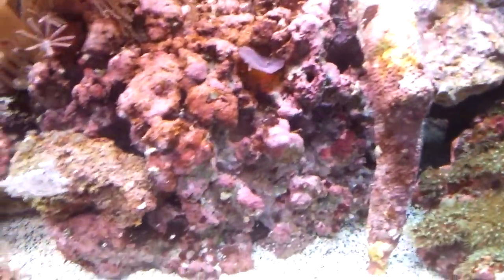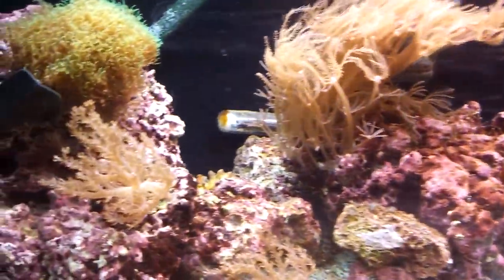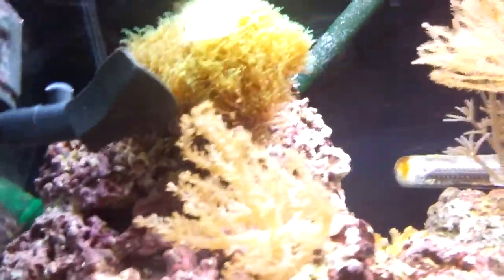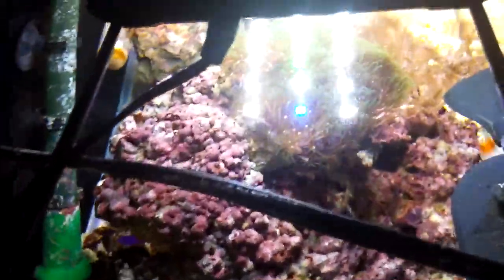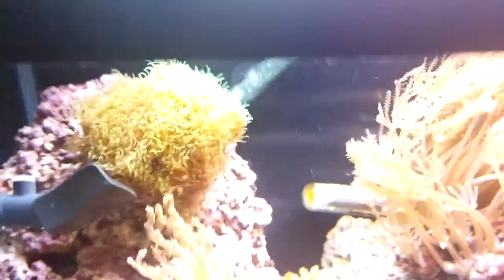Mushroom's getting big, clownfish trying to get all the action. These guys are doing good — they haven't really quite spread onto rock just basically because I haven't glued them. They're just kind of chilling there.